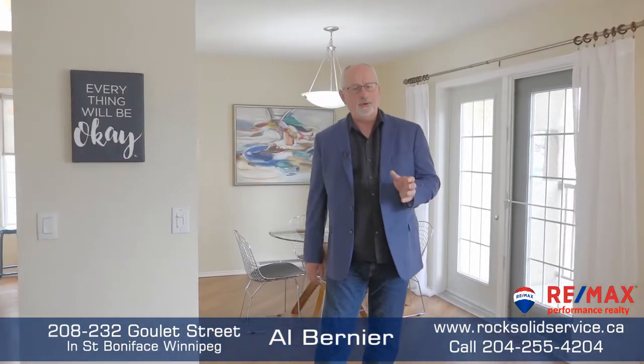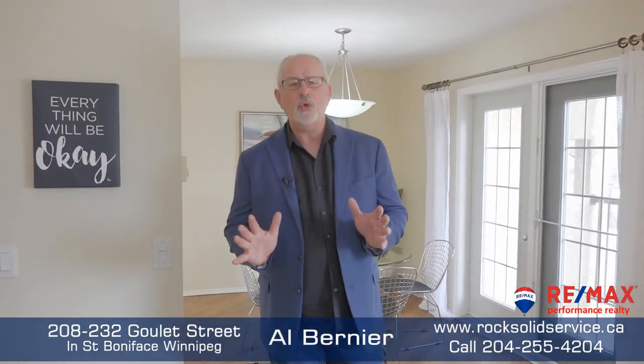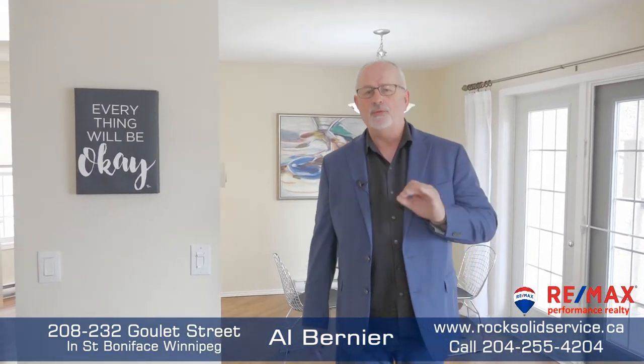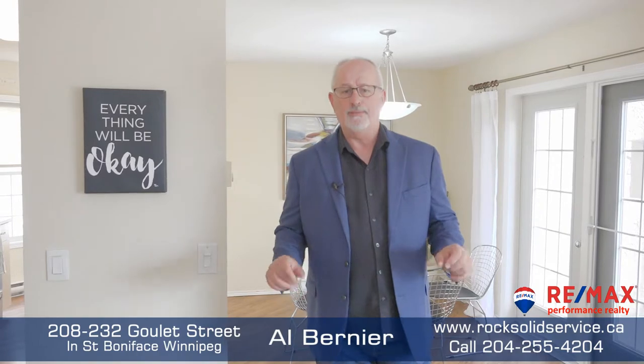Hi, I'm Albert from Remax with another rock-solid listing. We're at 232 Goulet Street in St. Boniface — Goulet Terraces. What I've got here is a 1,020 square foot two-bedroom, two-bath beautiful unit, and this is going to be your personal tour, so let's take a look around.